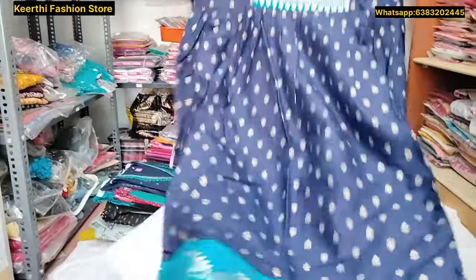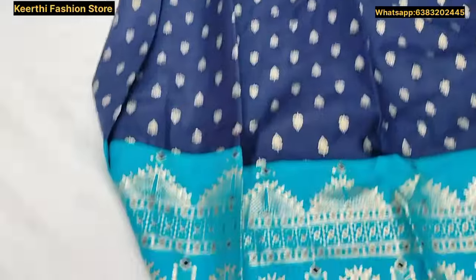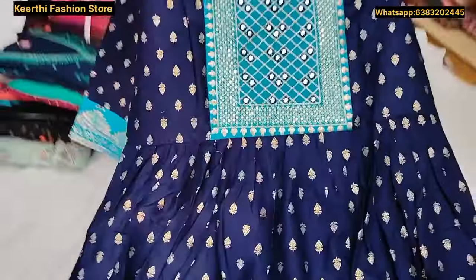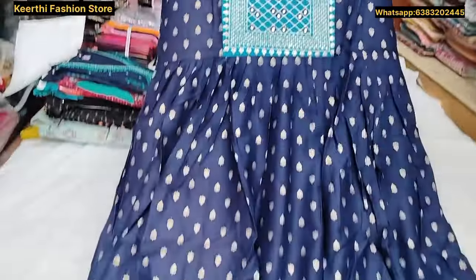Navy blue with sky blue color border. You can also have a mirror on the front. M to XXL sizes are available. You can also have a three-fourth sleeve.